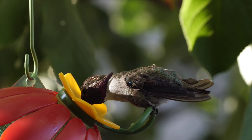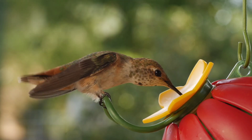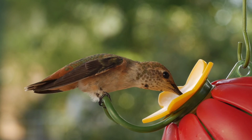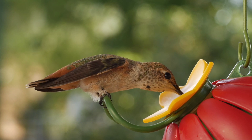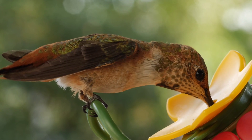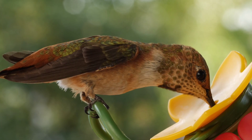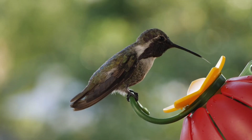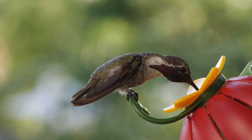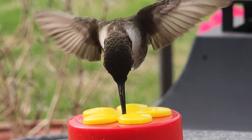Hummingbirds have superb visual acuity — they see colors even better than we do, with their vision extending into the ultraviolet spectrum. Their eyes are adapted to see warm shades better than cooler shades. This ability to easily pick out orange, yellow, and red flowers amid a sea of cool green led to the long-held assumption that they prefer red over other colors. Scientists have since learned that the richness of the nectar matters more than the color of the source. The birds are quick learners, and it is nourishment they are after.